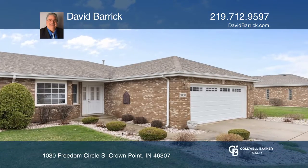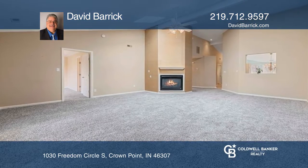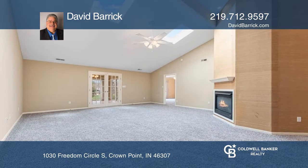Attractive and very desirable, maintenance-free, three-bedroom, two-bathroom paired villa in White Hawk Country Club's Silver Hawk section.